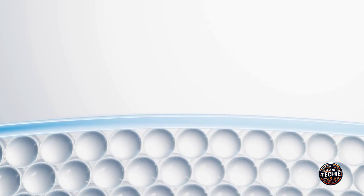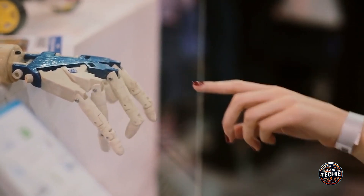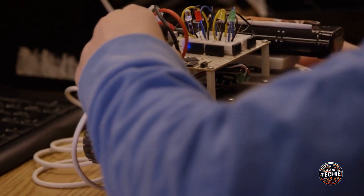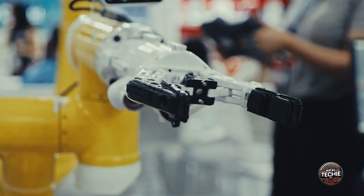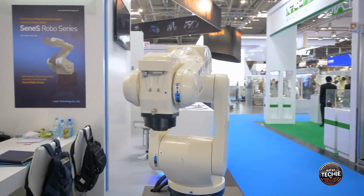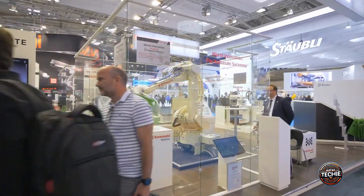Are you excited about the possibilities that living skin on robots brings? By staying informed and engaged with the latest research and developments, you can be at the forefront of this technological revolution. Join our community of innovators and enthusiasts passionate about cutting-edge robotics — gain exclusive insights from leading scientists pioneering these advancements, with access to in-depth articles, interviews, and behind-the-scenes looks at groundbreaking research.